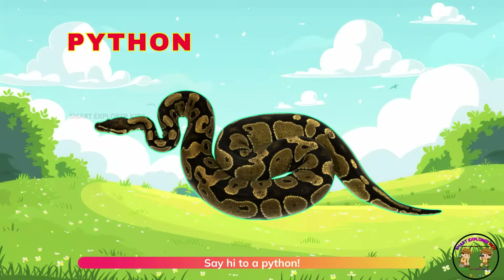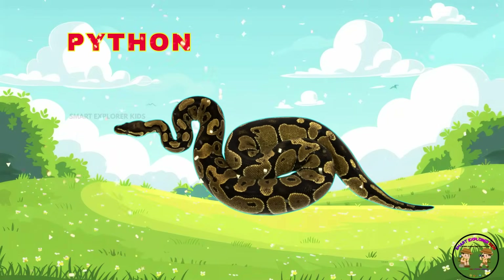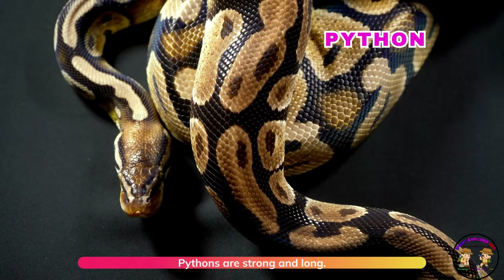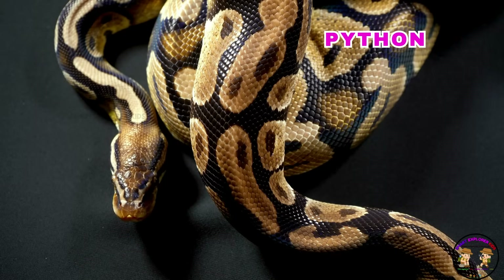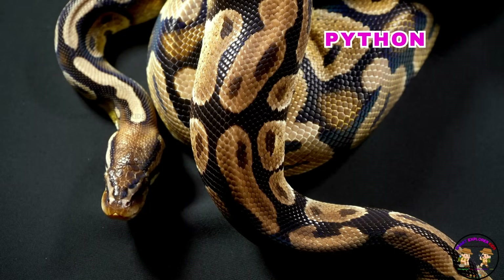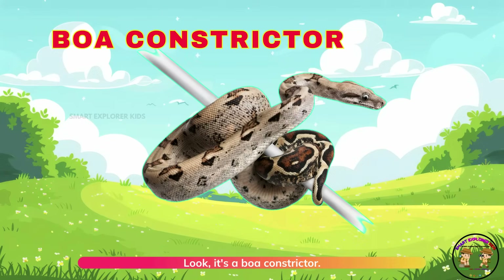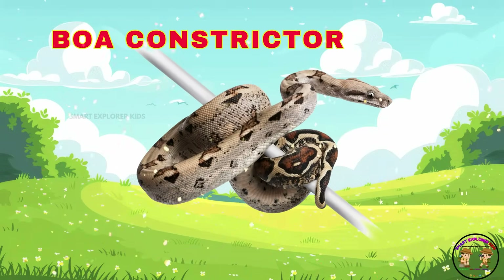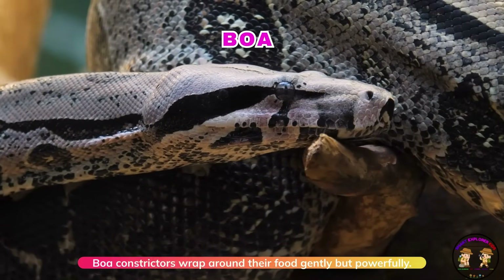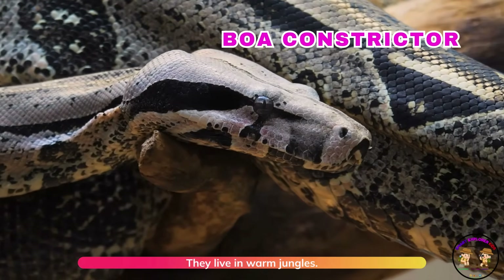Say hi to a python. Pythons are strong and long. They squeeze their prey instead of biting. It's a boa constrictor. Boa constrictors wrap around their food gently but powerfully. They live in warm jungles.